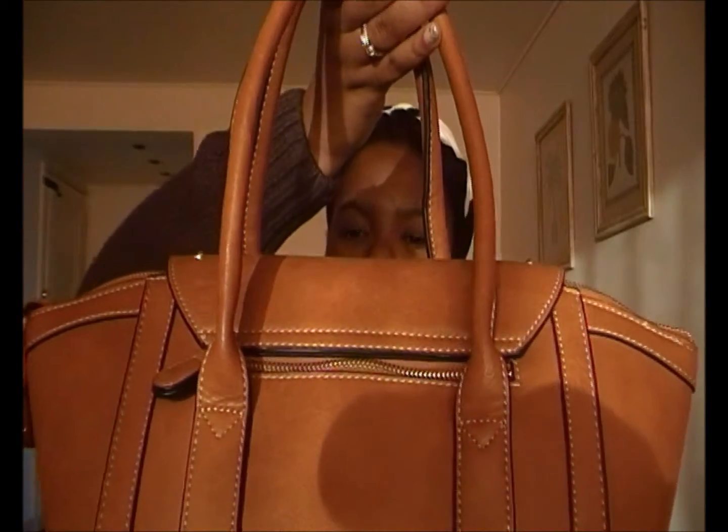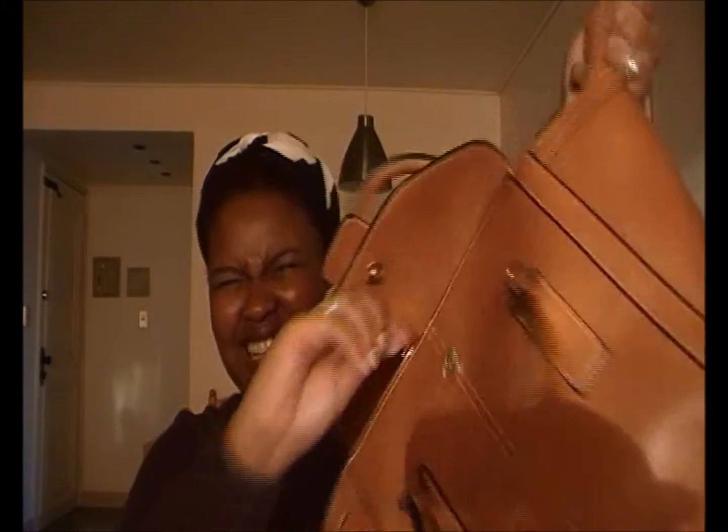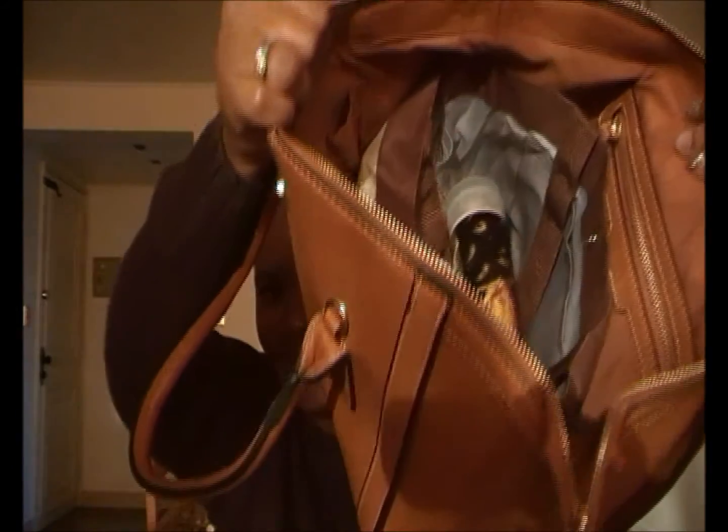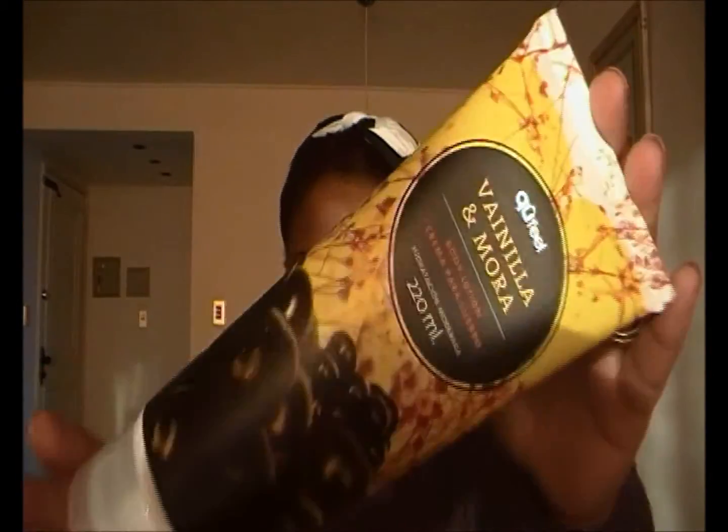In my giant bag that I carry when I don't mind carrying a heavy load of things — this is the bag I carry, well one of the bags I carry. It's super huge. It has a pocket with a zipper and it also has a flap with a clasp to close it off. It's like — I'm a bag lady.